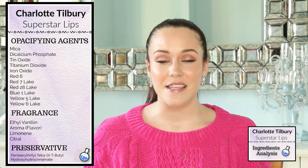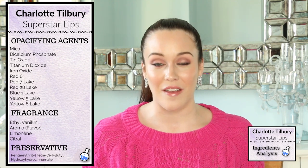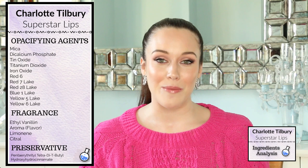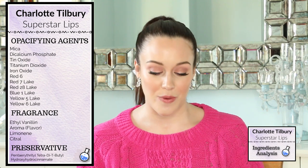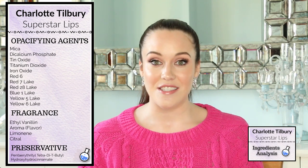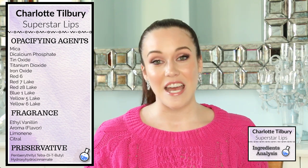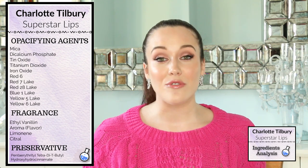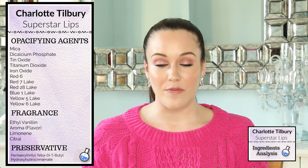Next up we have the opacifying agents, which make the formula more opaque — less clear, less translucent. Note that colorants are also opacifying agents because they add color to the formula. We have mica in this formula, which is a natural mineral with sparkle and shine, so I am expecting this formula to have a nice sheen to it. We also have dicalcium phosphate, which works as a thickener — so many times one ingredient serves several different purposes within one formula.